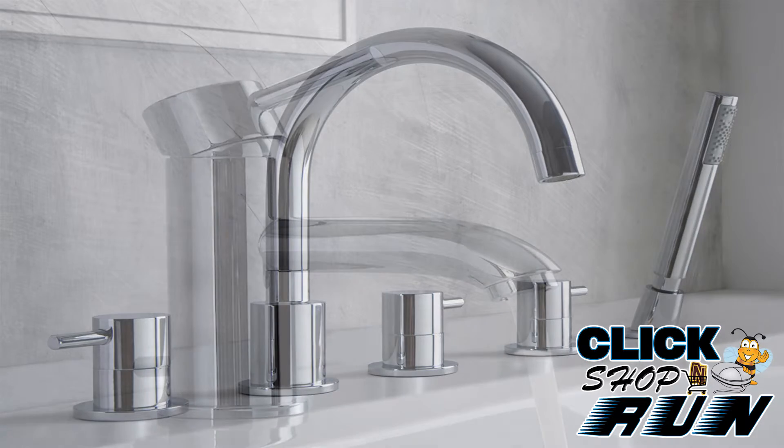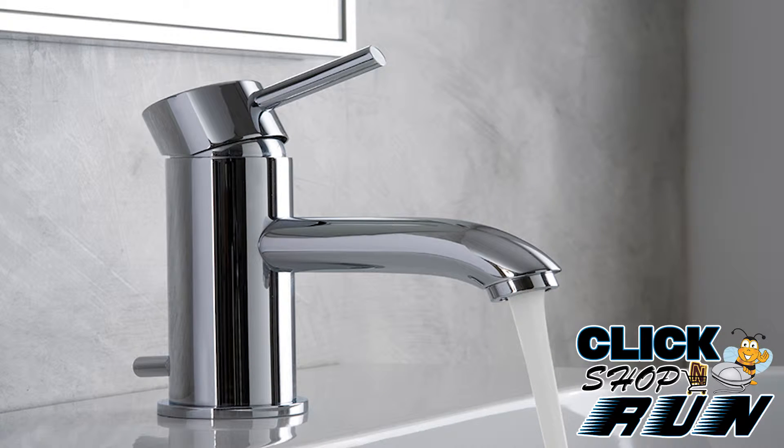As a testament to Graff's exceptional designs, the M.E. widespread bathroom faucet sports a short but sleek lever handle with a cylindrical base and a spout with a smooth curve.